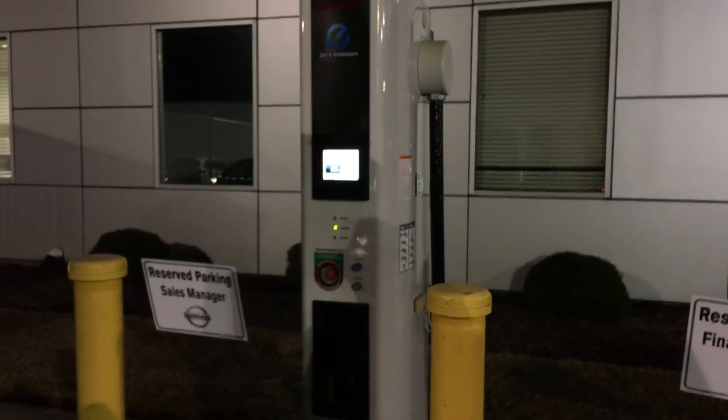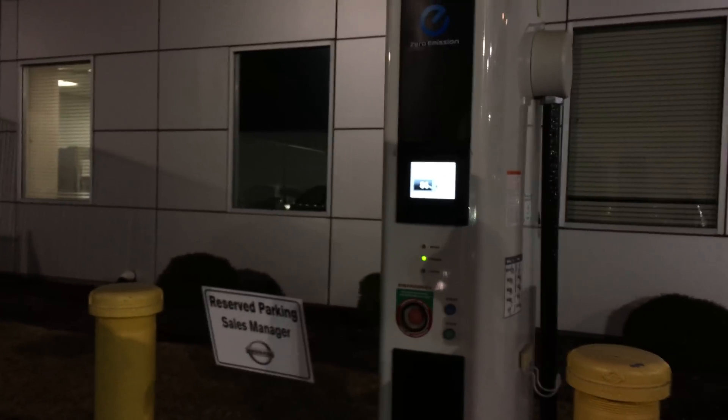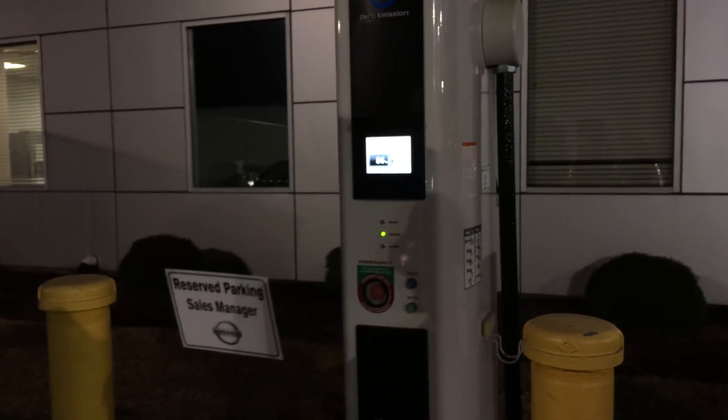I'm glad they've replaced these with the new style that have the combo on them. Just something to keep an eye out for — if that starts happening with your screen. I did unplug and plug it back in but it was the same thing, so just an interesting find.